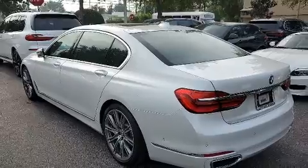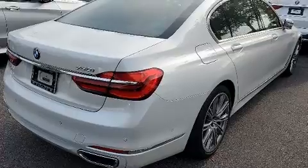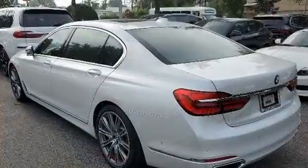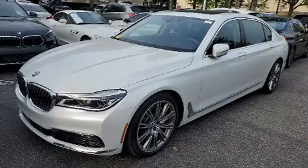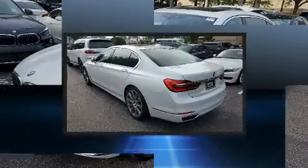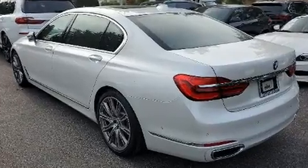BMW prioritized practicality, efficiency, and style by including leather upholstery, heated door mirrors, and voice-activated navigation. You and your passengers will enjoy the stereo system, which includes a CD player with MP3 capability.